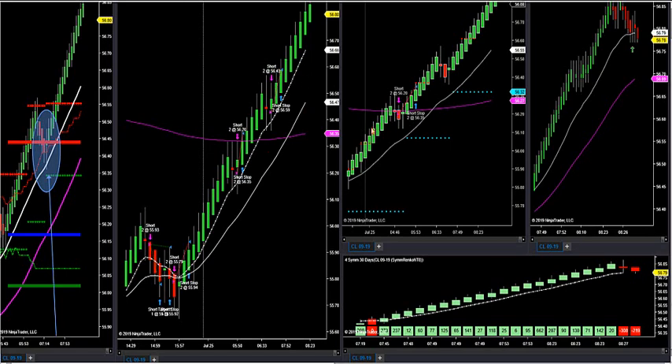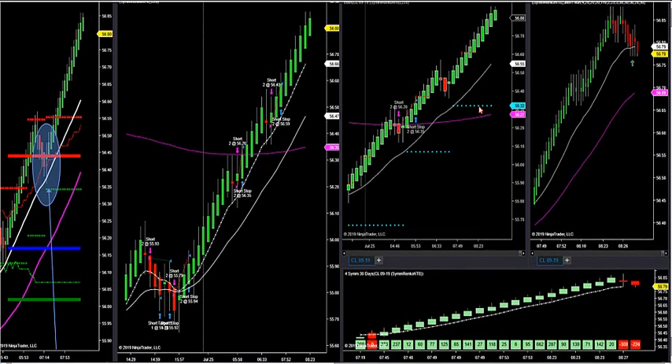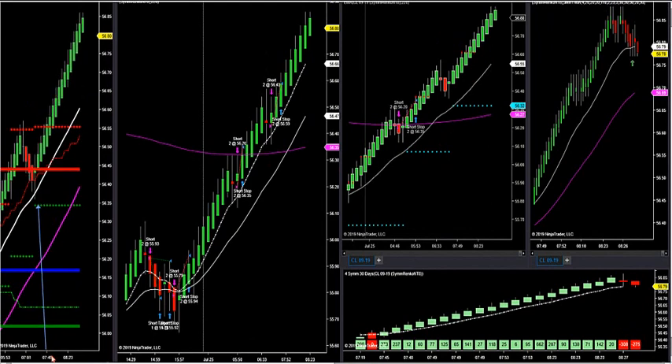So what we want to do today on crude is I want to see a long side setup. I'd like to see a retracement on crude and then a buy signal coming on the retracement when it hits HVA. And that's something that you'll see happen over and over again in these markets.